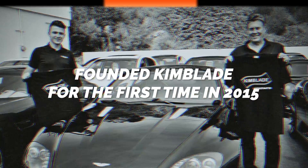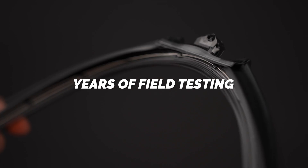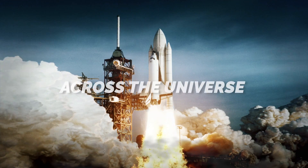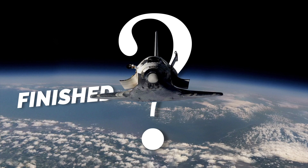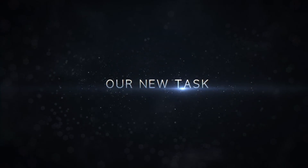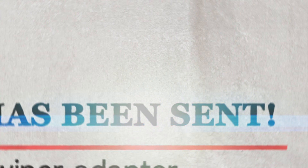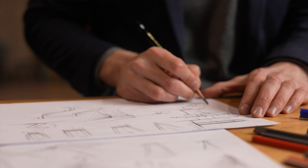Founded Kimblade for the first time in 2015, through prototype development, Kimblade was complete after years of field testing. All of our team members cheered when the products were delivered all over the world and the delivery was finished. Our new task: a Kimblade upgrade based on the experiences and requests of the backers who supported us. We researched and researched again, and right now I'm back with the results.